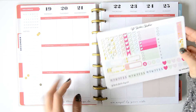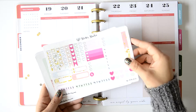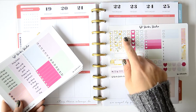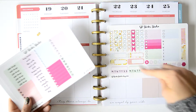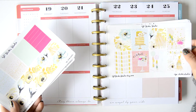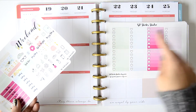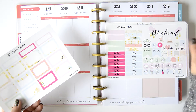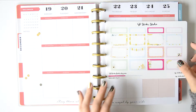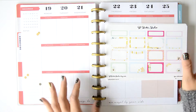I'm going to use this kit from an Etsy haul — it's from GP Sticker Studio, the birthday collection. It includes flags, weekly trackers, headers, little decorations, full boxes, washi, heart checklists, a weekend banner, more headers, more washi, tons of deco, icons, half boxes, and appointment labels.